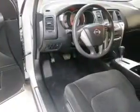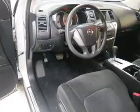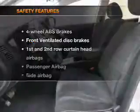Keyless entry, power door locks, power windows, cruise control, and AM-FM stereo with multi-disc CD changer, power mirrors, power steering.